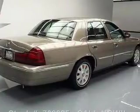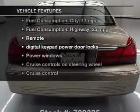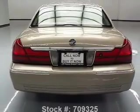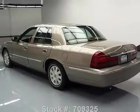The anti-lock braking system will help deliver you safely to your destination. Plus, enjoy these notable features that are included in this vehicle: leather seats, power door locks, power windows, cruise control, and AM-FM stereo.